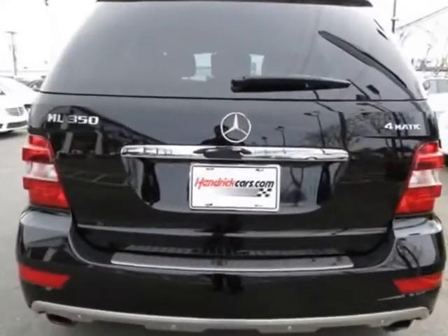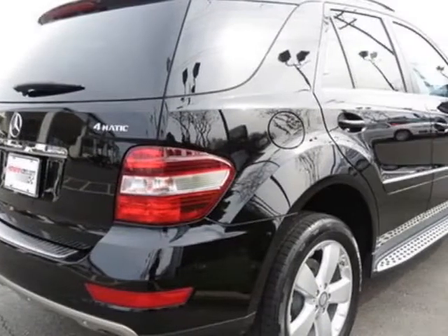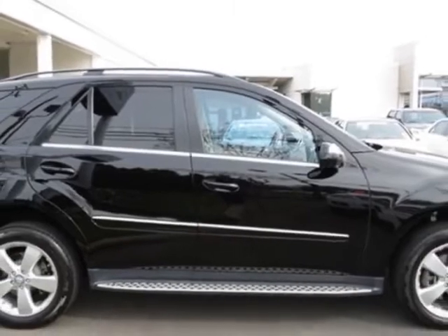This M-Class boasts a 3.5 liter engine and has a 7-speed automatic transmission. Additional options for this vehicle include the black,